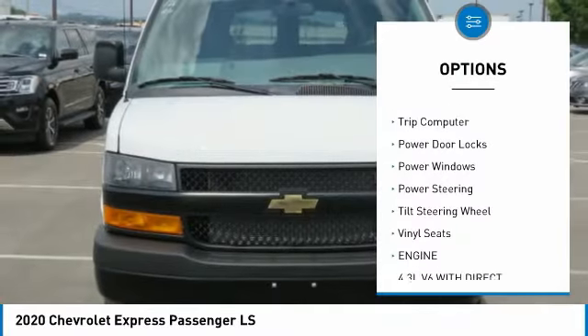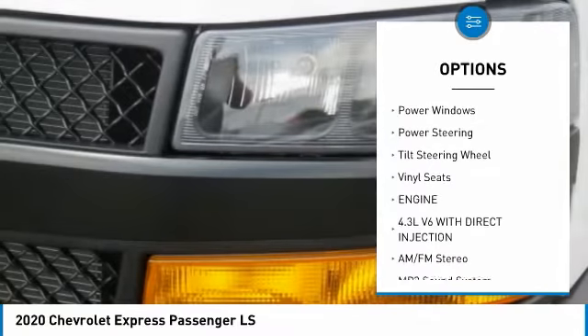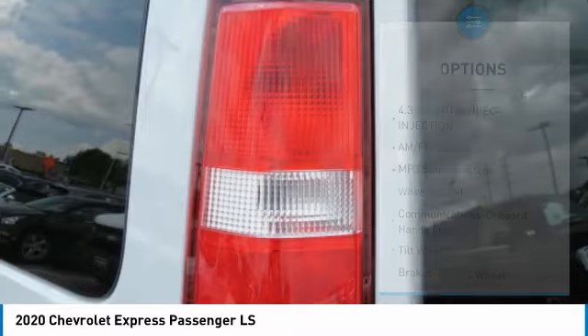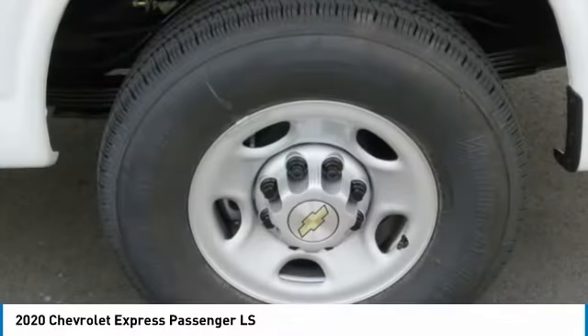Daytime running lights. Steel wheels. Cruise control. Trip computer. Power door locks. Power windows. Power steering. Tilted steering wheel. Vinyl seats.